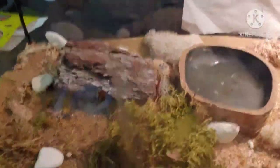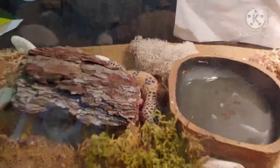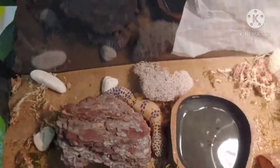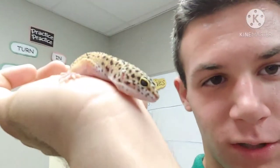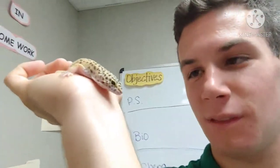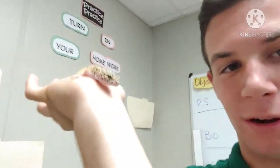And for our class pet, we have a leopard gecko - and she is absolutely adorable. I will get her out of her cage and we shall film with her so you guys can see her. Alright, so this is our class pet, this is Miss Leo. She's a baby leopard gecko - a tiny tiny little gecko. She's absolutely adorable. I'm going to set her down on the table so I can get some better shots. This is Miss Leo - say hi Miss Leo.